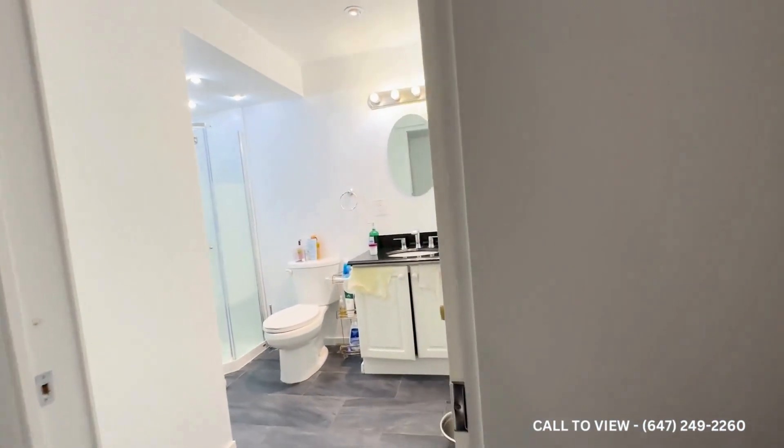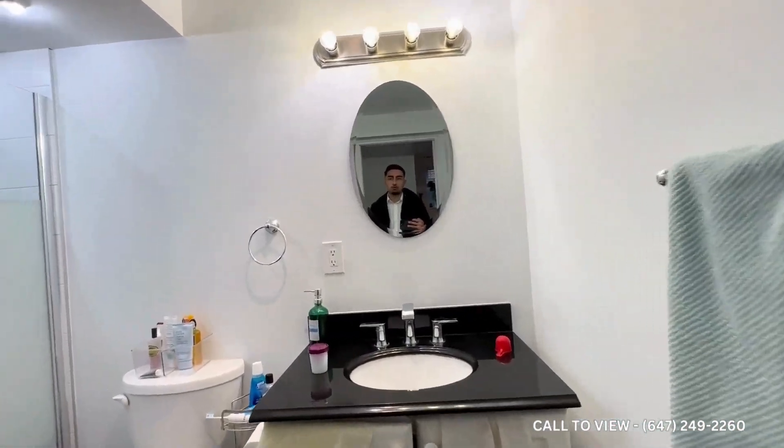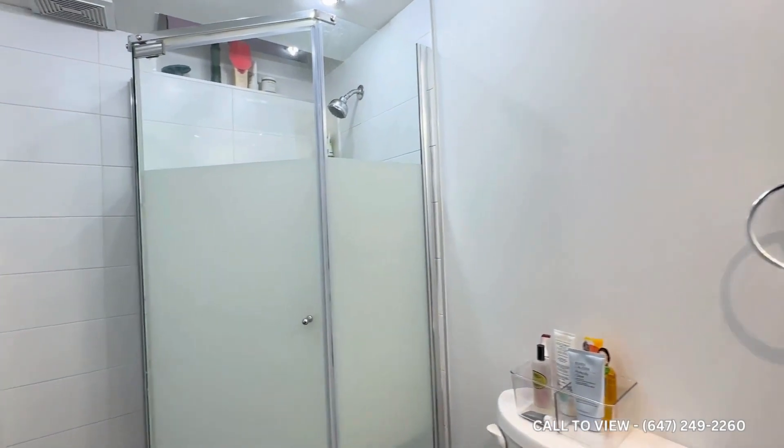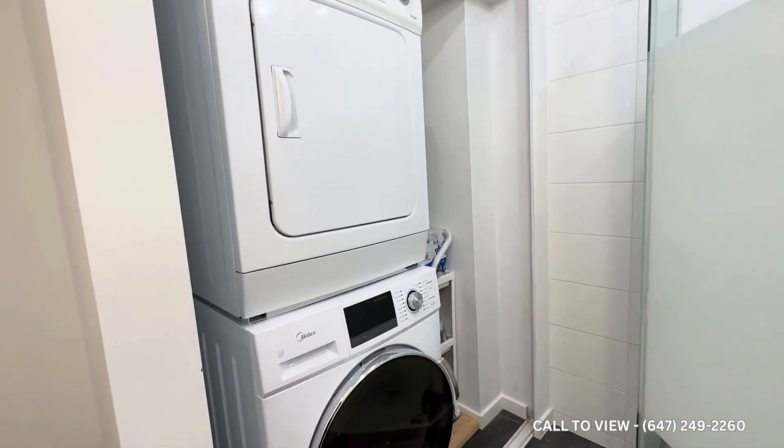Moving on over here we have our bathroom. The bathroom is absolutely huge. You have a beautiful vanity with an oval-shaped modern mirror. To the left we have our shower, and here we have the ensuite washer and dryer.